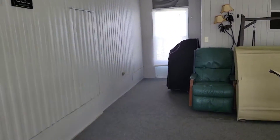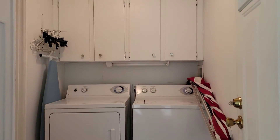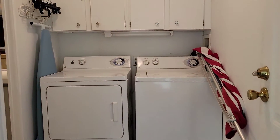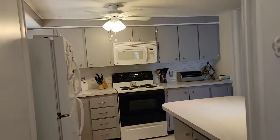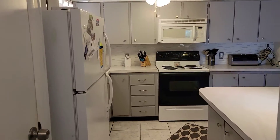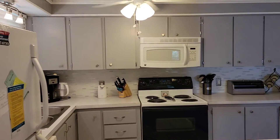Let's head inside. First thing you will notice — everyone's favorite — indoor laundry. Tile floors. Entering into your updated kitchen with a nice large pantry.